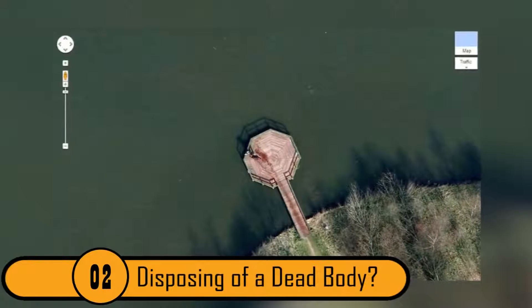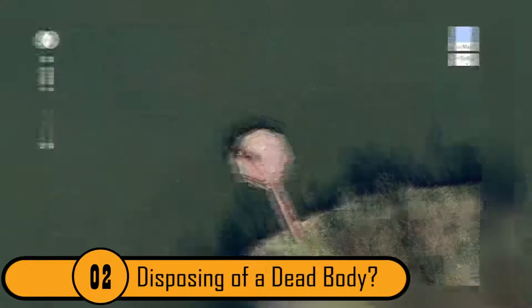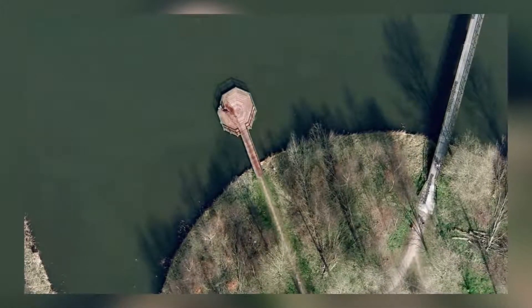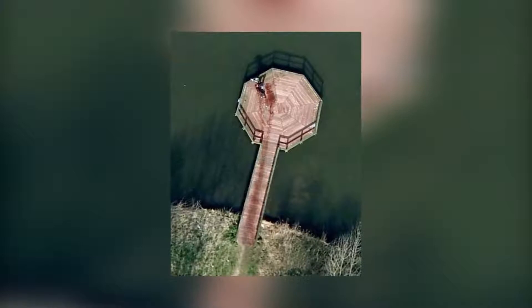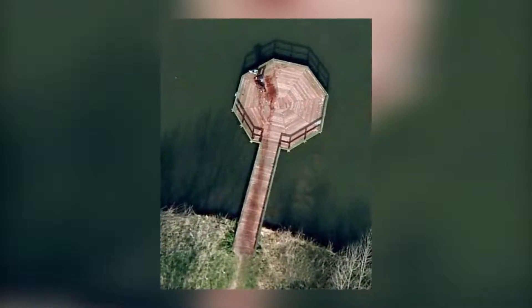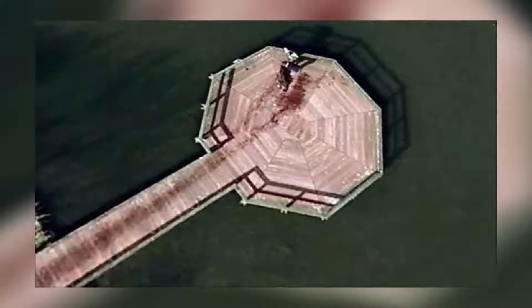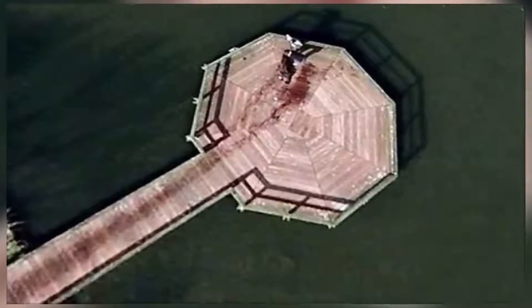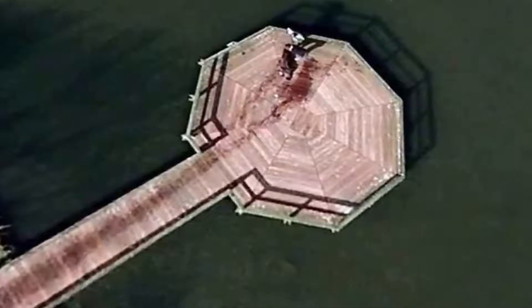2. Disposing of a Dead Body. When people saw this photo on Google Earth, the police got plenty of calls. It looks as though a man has just disposed of a dead, bloody body in the water. After the police did a little bit of investigating, they discovered that it is actually a photo of a man and his dog coming out of the water. The stains on the dock came from the dog because he was wet. The photo, however, is very creepy.